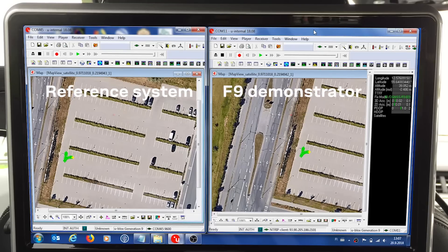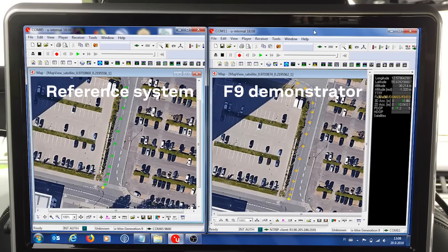Welcome to ITS Copenhagen. In this demonstration, on the left side we see the reference system, and on the right side of the screen we show our F9P multiband, multi-constellation technology.